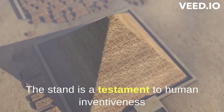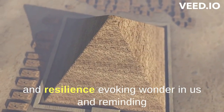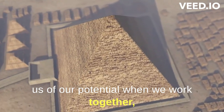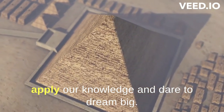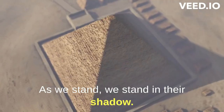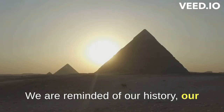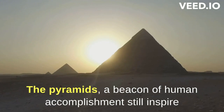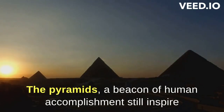The pyramids stand as a testament to human inventiveness and resilience, evoking wonder and reminding us of our potential when we work together, apply our knowledge, and dare to dream big. As we stand in their shadow, we are reminded of our history, our potential, and our place in the universe.